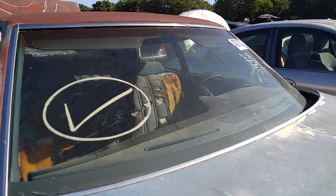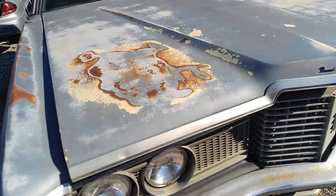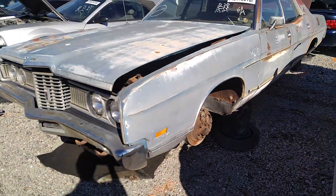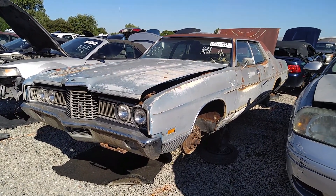Windshield is not busted. All the glass is intact except for that back window — somebody busted it. But there it is — another old Ford about to get crushed.